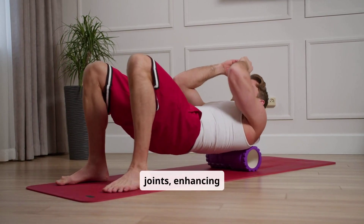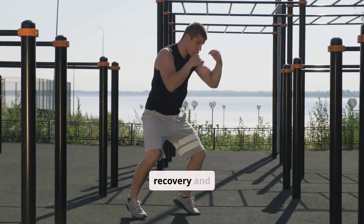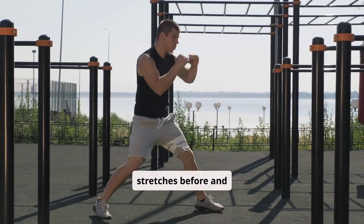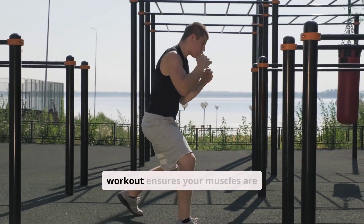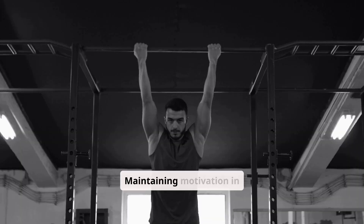Warm-ups prepare muscles and joints, enhancing performance and reducing injury risk. A proper cool-down aids in recovery and flexibility. Incorporating dynamic stretches before and static stretches after your workout ensures your muscles are ready for effective reps.